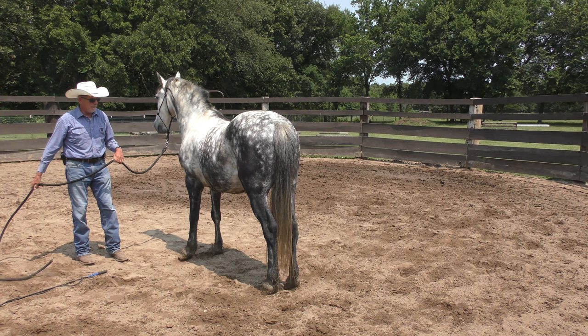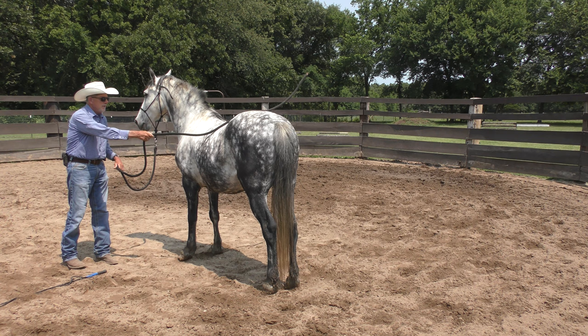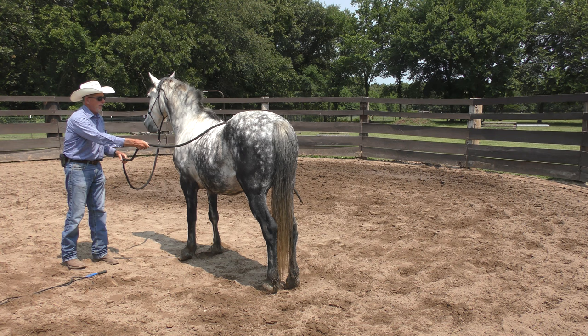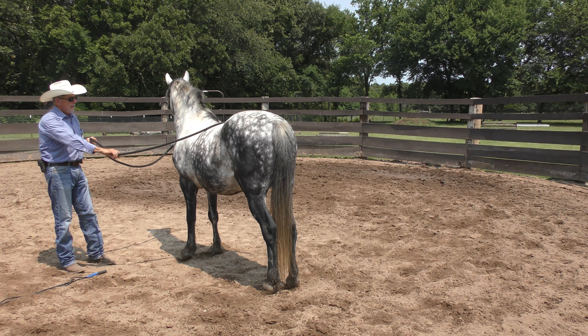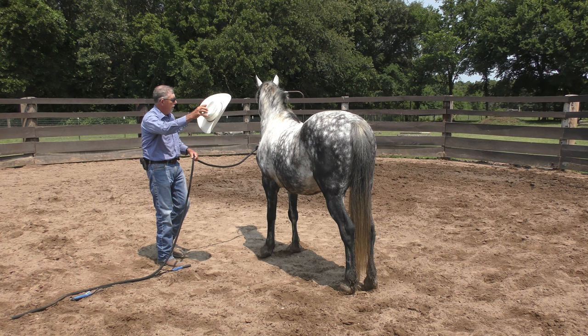You call this desensitizing. You want to desensitize your horse to everything around him that might be scary, and you want to sensitize him to your cues. Desensitizing gets a bad name because people say they don't want their horse dull and unresponsive. I'm not going to desensitize him to my cues — I'm going to desensitize him to everything around him that might scare him.